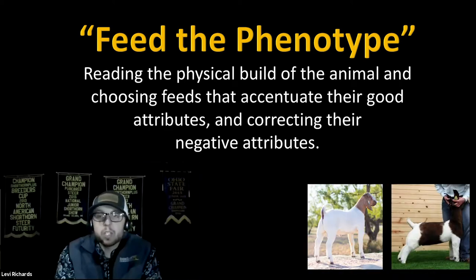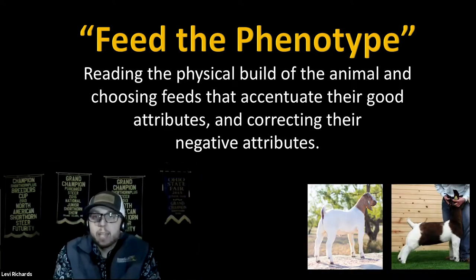Looking at the goats, the one on the left has a lot more size and overall growth and scale compared to the goat on the right. Both are very nice goats — we just need to approach product selection a little differently. The goat on the left we're going to have to be adding fat at a younger age, compared to the one on the right where we're probably never going to add fat. We're going to try to be growing that one as well as we can all the way through.